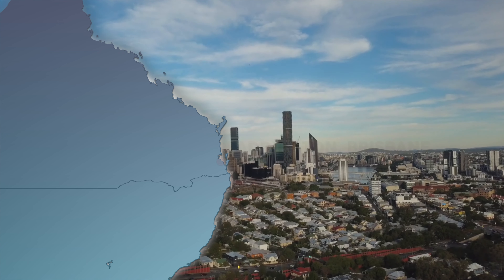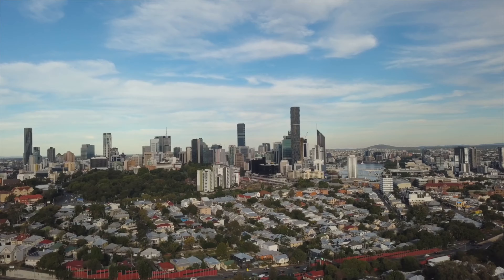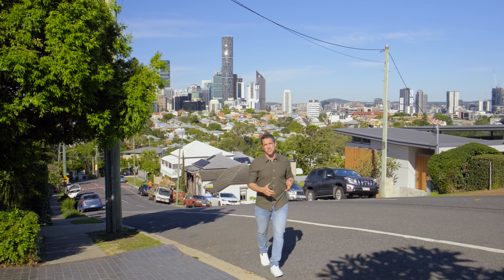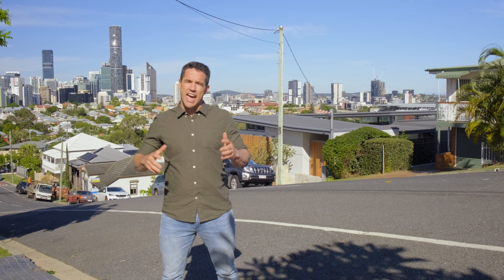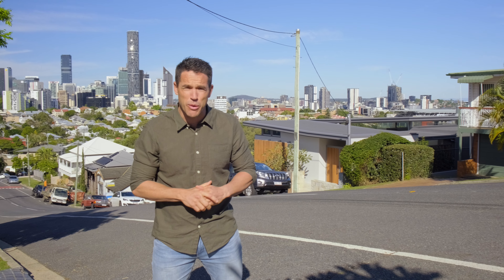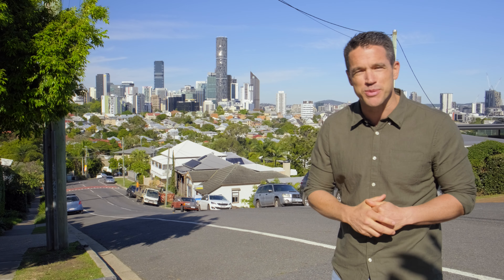We can finally reveal this renovated Queenslander in Paddington, Brisbane. We're about to catch up with the boys from Greyer Construction who specialise in high-end inner-city homes, and the home we're about to check out is no exception and takes full advantage of that amazing Brisbane view.